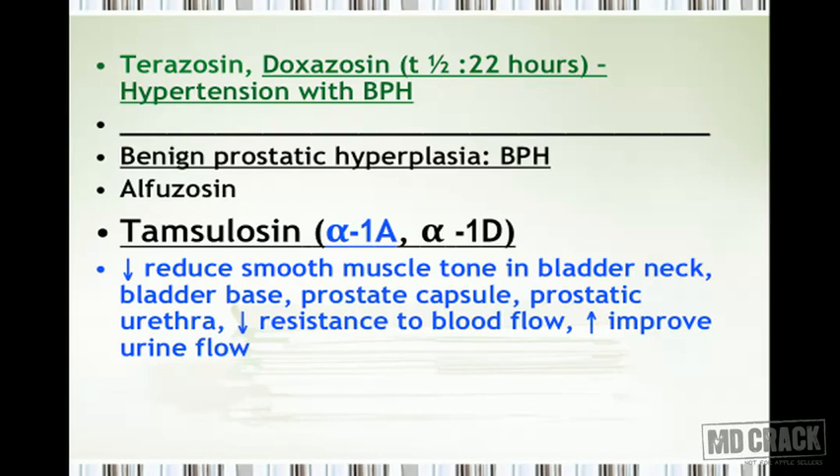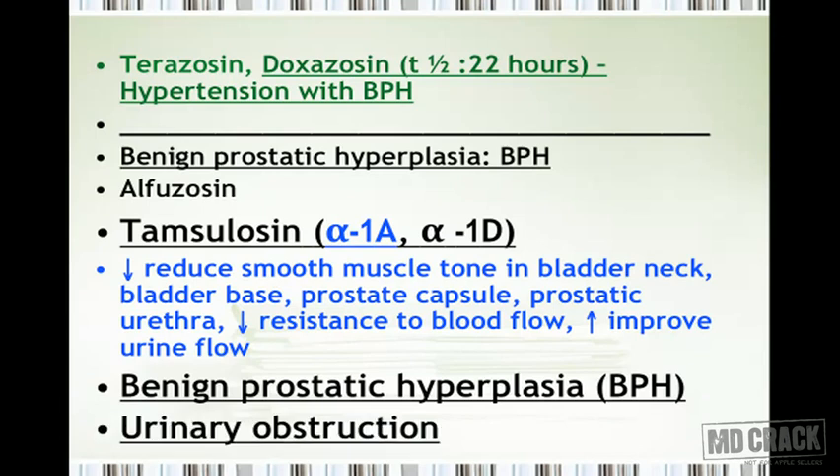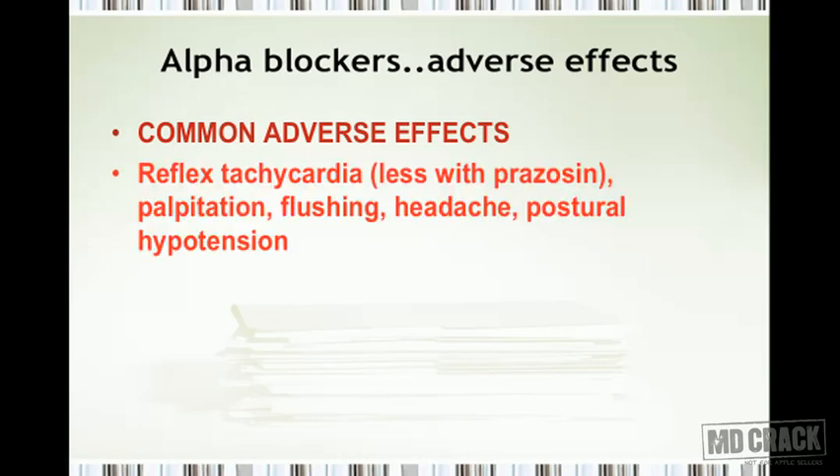Alpha-1a receptor blockade is extremely important because it decreases the smooth muscle tone in the bladder neck, bladder base, prostatic capsule, and prostatic urethra. This decreases resistance to urine flow and improves urine flow, which is why tamsulosin is useful in benign prostatic hyperplasia to provide symptomatic relief in patients with urinary obstruction.